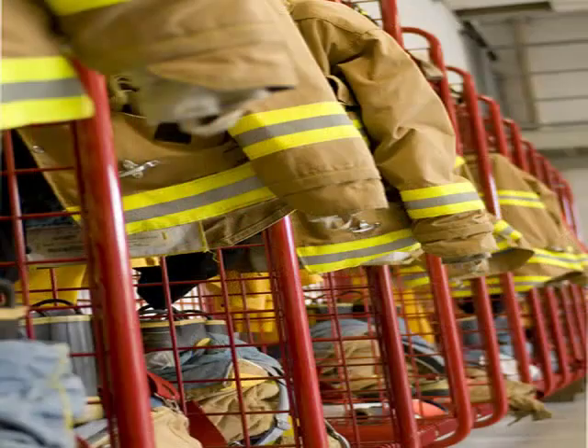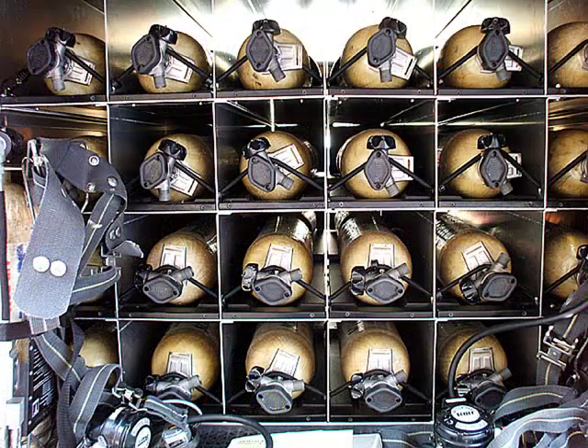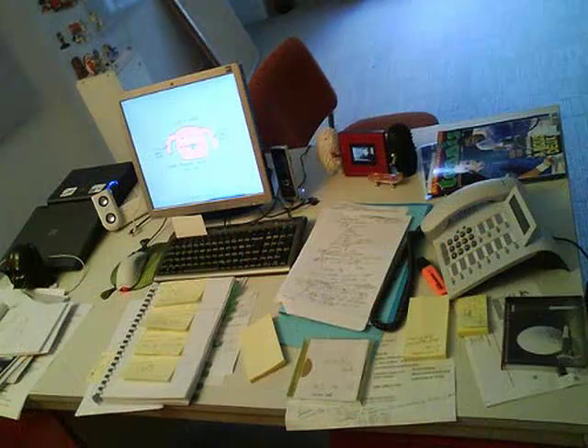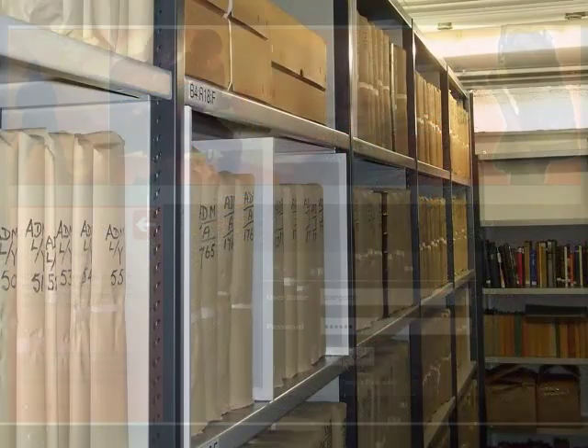It's easy to use, inexpensive to maintain, and doesn't let crucial items slip through the cracks. The bottom line to the crews is that there's no fumbling through unwanted layers of software or trying to find logbooks to start their checks. It's as simple as logging in and seeing what tasks are due for the day.